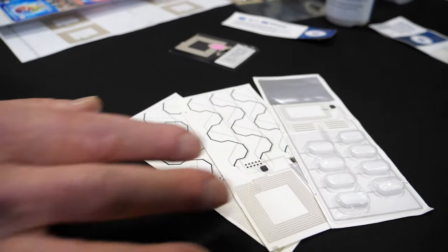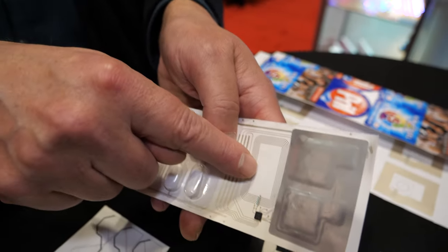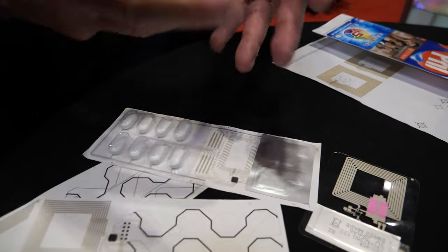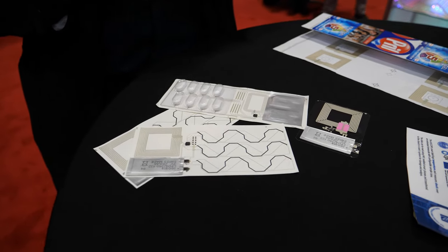These are more blister packs. So every time you pop a pill in this one, the electronics here will record the time at which the pill was taken. And then finally, you can tap your phone on there and the data about when you took your tablets is transferred to your doctor.